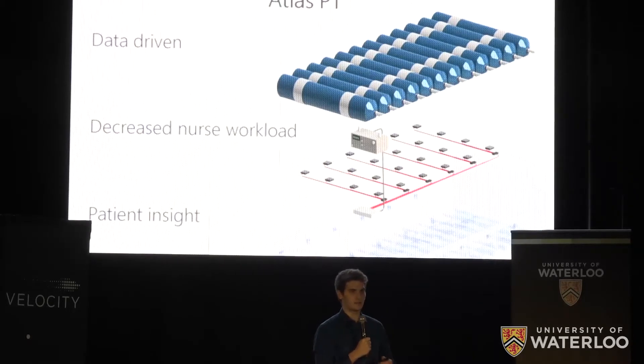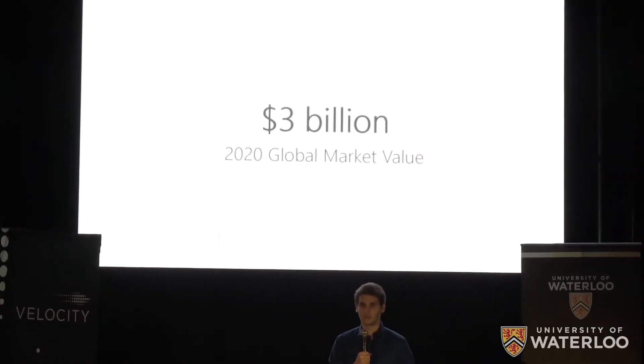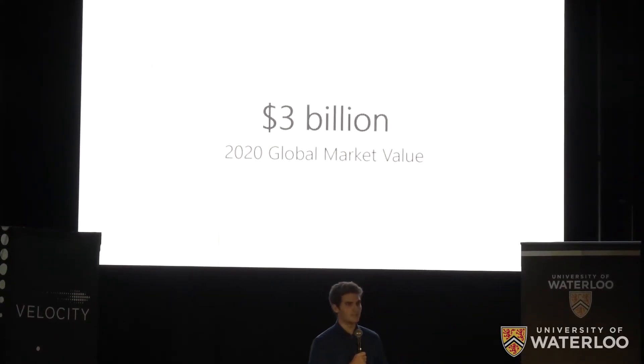The pressure relief surface market is expected to hit $3 billion by 2020, and this number will only increase as nurses continue to be in short supply and immobility rises due to an aging population and growing obesity rate.